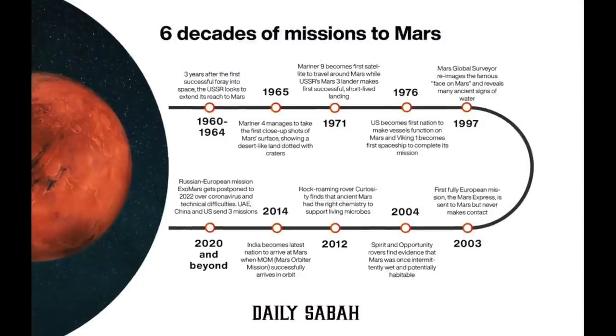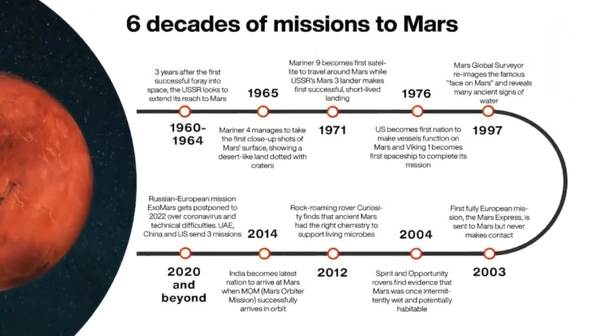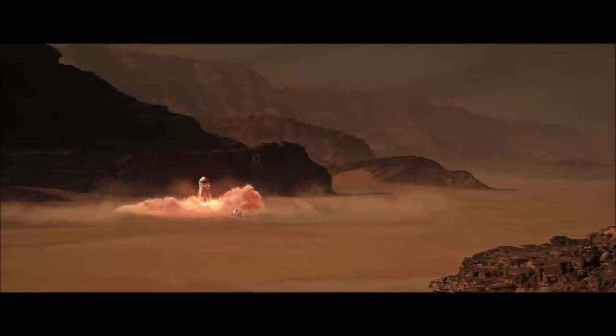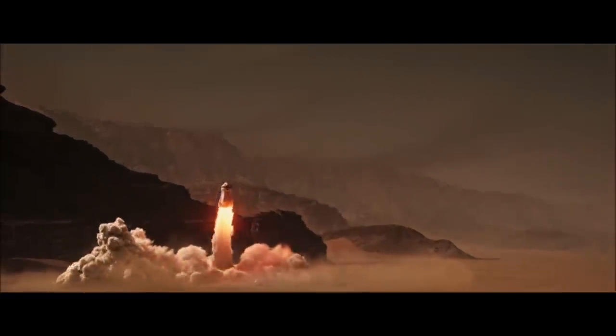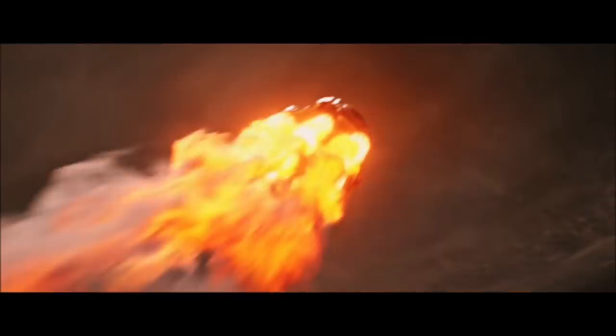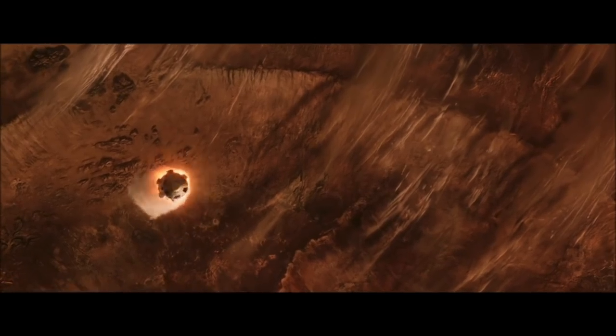We've been launching rockets to Mars for decades, but there's never been a rocket launched from Mars, except in Hollywood movies. In The Martian, the rocket is referred to as a Mars Ascent Vehicle, a MAV borrowed from decades-old Mars mission planning reports. Mark Watney had to strip out all the excess weight in his MAV to reach a higher orbit than it was designed for, which made for a crazy launch sequence.